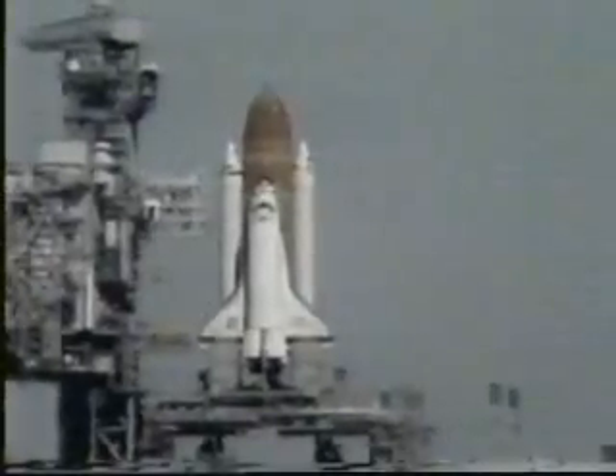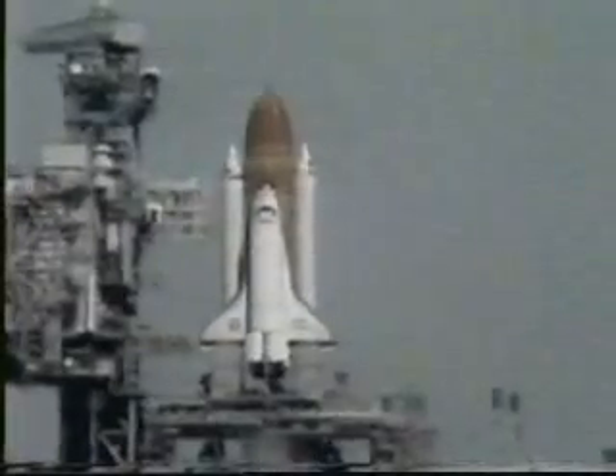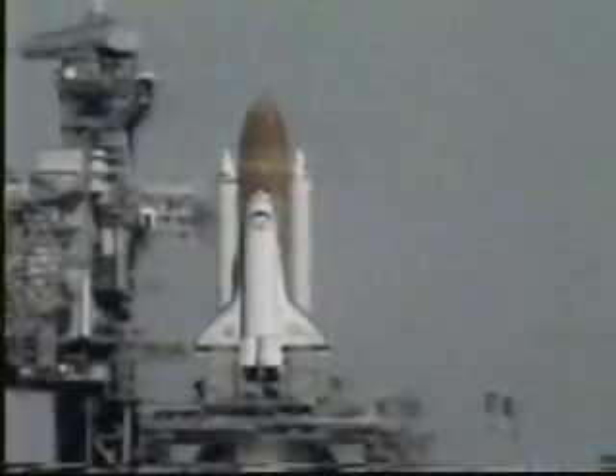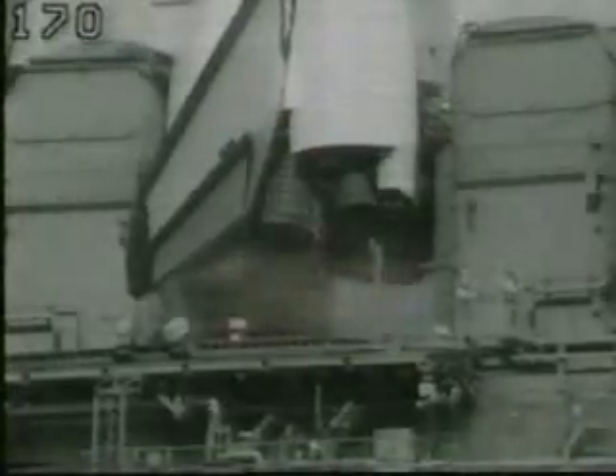Engine gimbal now underway. T-minus 15 seconds. T-minus 10, 9, 8, 7, 6.